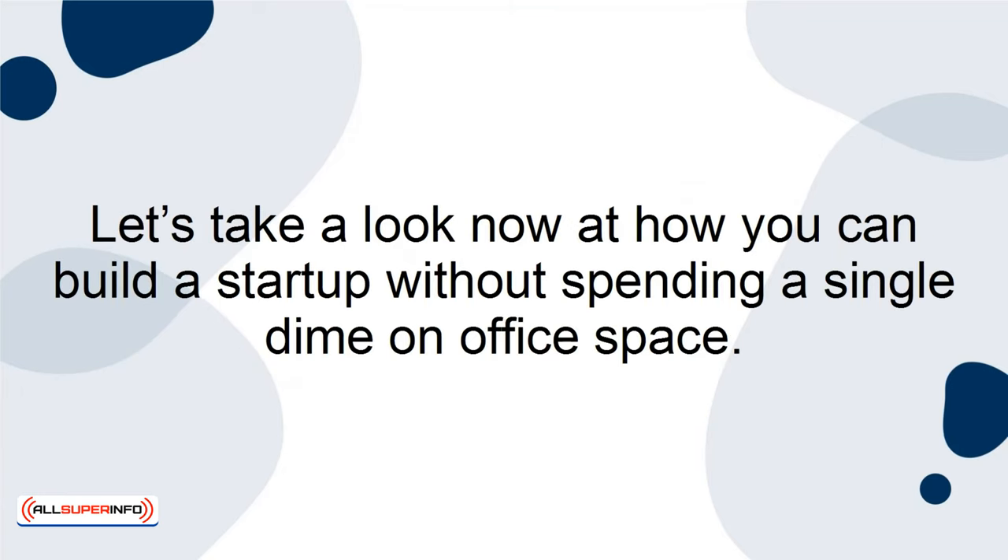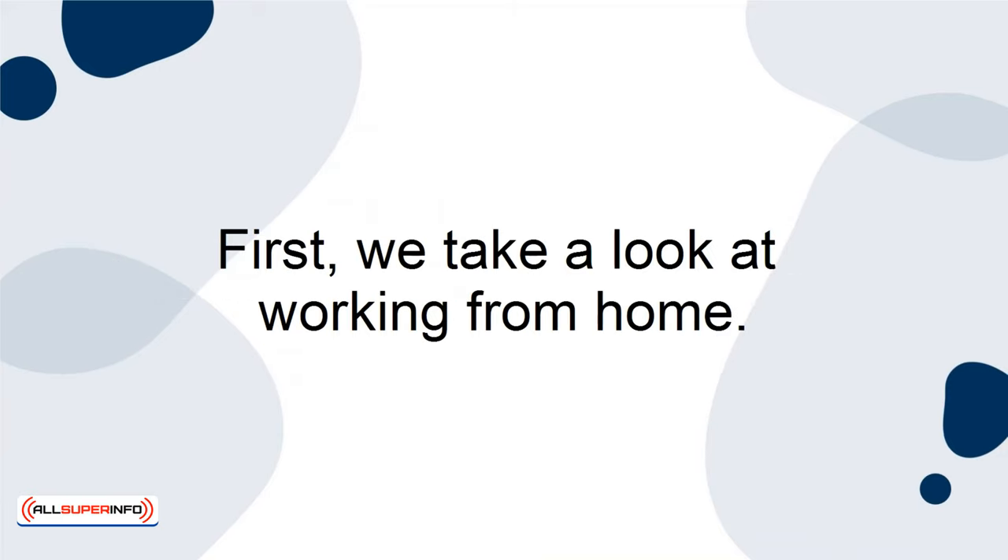Let's take a look at how you can build a startup without spending a single dime on office space. First, we take a look at working from home. You could use your kitchen table or a spare room as your office space. If you have the right technological devices and resources, you'll have a nice setup for your home office that will serve as the headquarters of your startup.